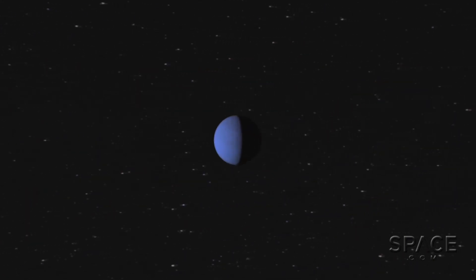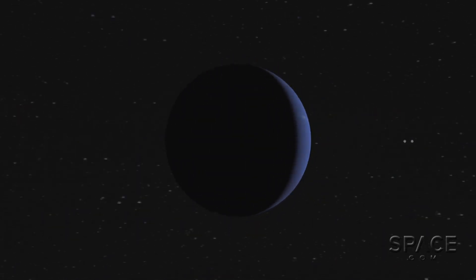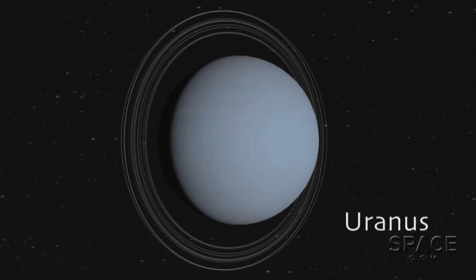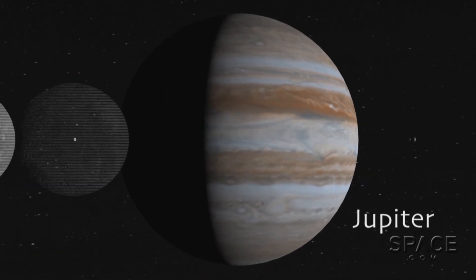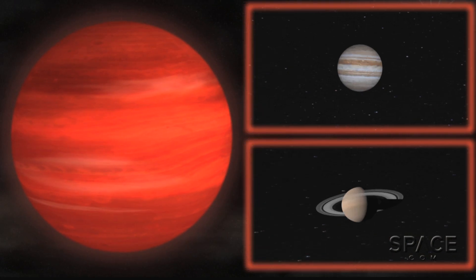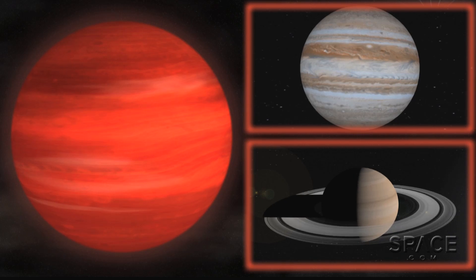Planets larger than about one and a half times Earth's diameter begin to draw atmospheres made of hydrogen and helium, like our Neptune and Uranus. And they keep on puffing up, like our Saturn and Jupiter, and even growing much larger into what scientists call super-Jupiters. Gas giants are not conducive to life on their surfaces, if they even have solid surfaces.